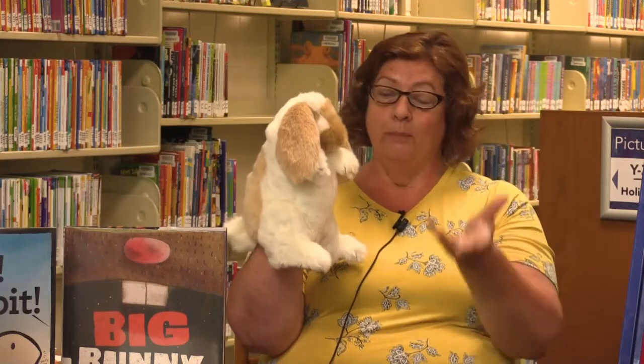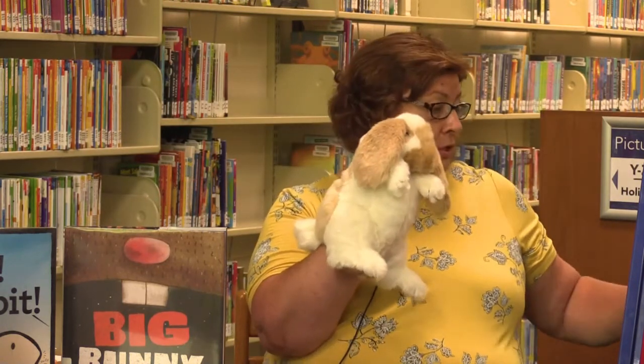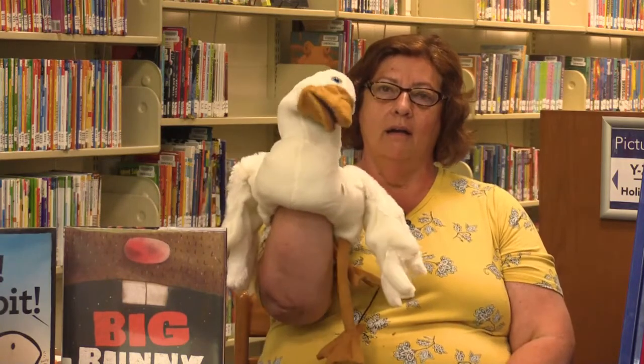Down comes the good fairy and says: Little bunny foo-foo, I don't want to see you scooping up the field mice and bopping them on the head. Uh oh. You only have one more chance. Bunny foo-foo, you better be a good bunny. Here he goes — little bunny foo-foo, hopping through the forest, scooping up the field mice and bopping them on the head. And down comes the good fairy and says: Bunny foo-foo, you have not been a good bunny. You have used up all your chances and now I have no choice but to turn you into a goose. Alakazam one, alakazam two, alakazam three — and poof! Honk honk honk! Bunny Foo Foo turned into a goose. He did not listen very good, did he?